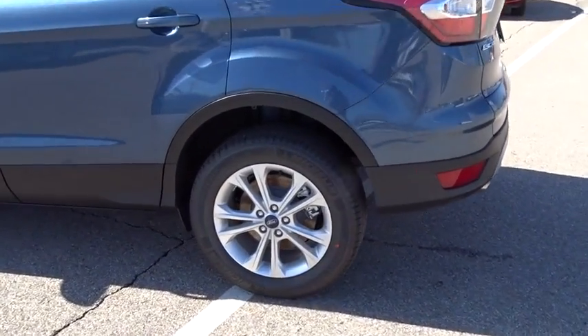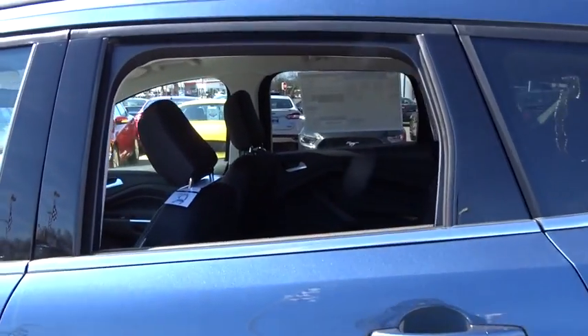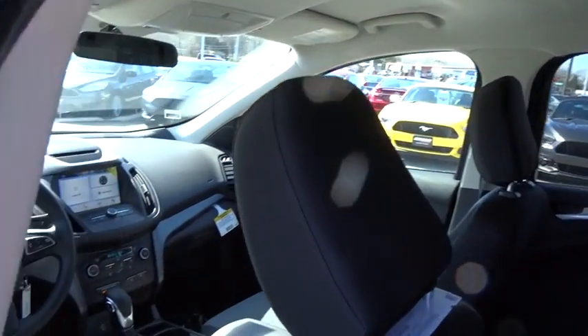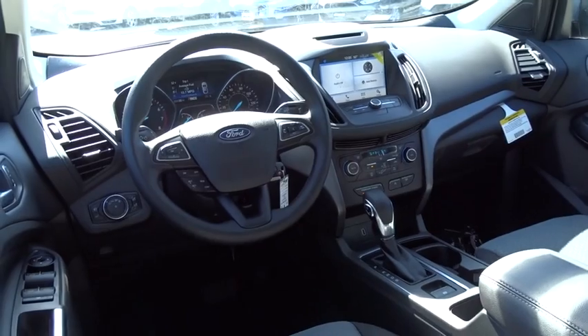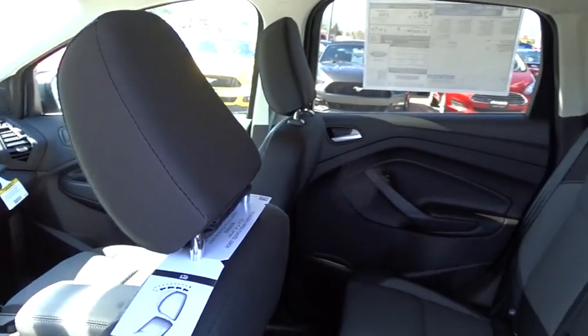Rear window defroster, fog light, compass, trip computer, CD player, security system, brake assist, overhead console, remote keyless entry, tachometer, panic alarm. Your new ride is just a phone call away.